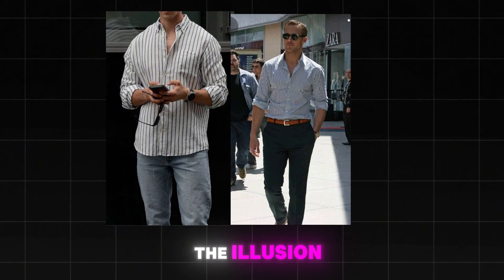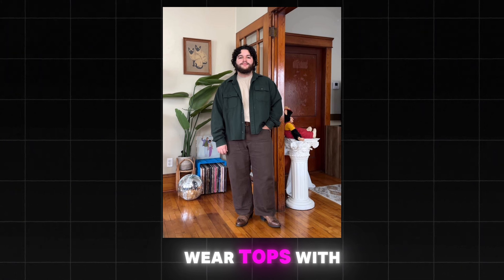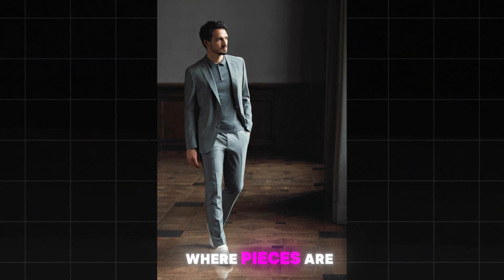Inverted triangle body type: you have wide shoulders, a thin waist, and skinnier legs. Wear straight or relaxed fit pants to give more volume to your legs — a slim shirt plus big pants combo works great. Avoid shoulder pads and boxy tops that accentuate your broad shoulders. Instead, choose V-neck tops and slim fit pants to balance your proportions.